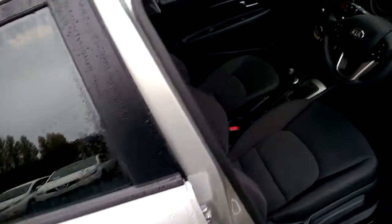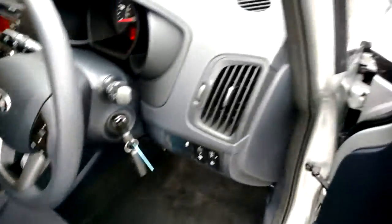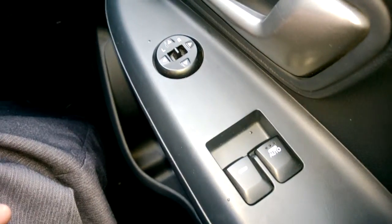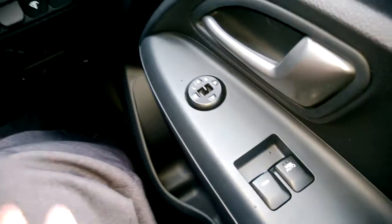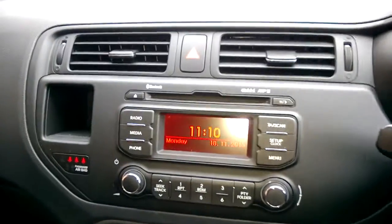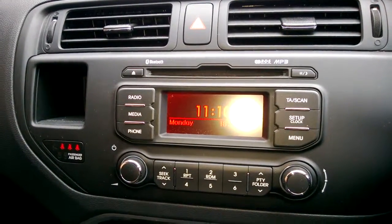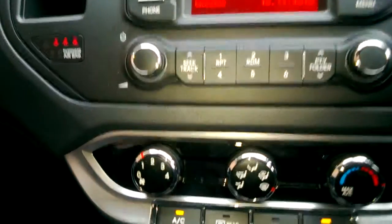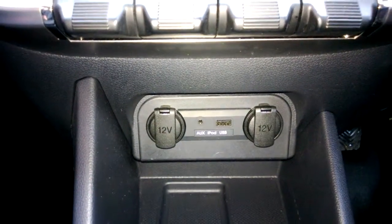Looking inside the front, the car comes fitted with this lovely grey patterned cloth interior. The car features front electric windows and electric door mirrors. Built into your centre console is your FM/AM radio, which also benefits from Bluetooth and aux-in. The aux-in is just underneath the console, so you can plug in your iPhone or MP3 player and play your music from there.